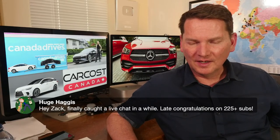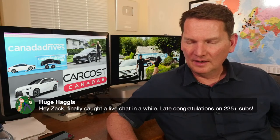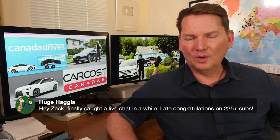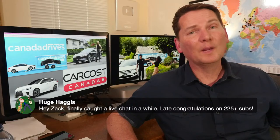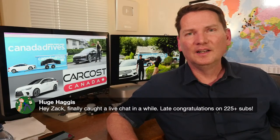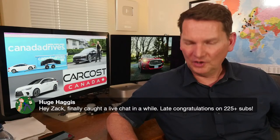Huge Haggis finally caught the live chat — congratulations on 225,000-plus subscribers. Huge Haggis has been a long-time viewer of the live show and still one of my favorite handles, alongside Charlottetown Spud.